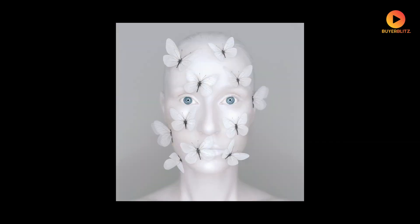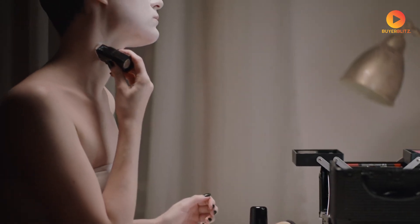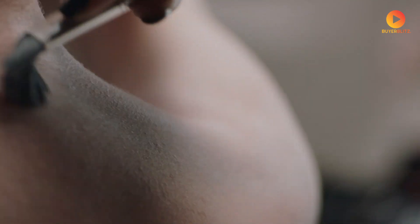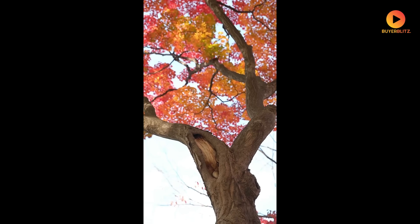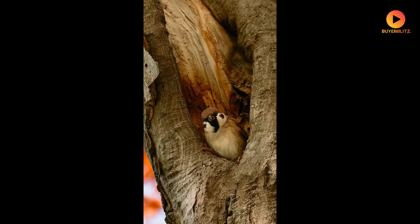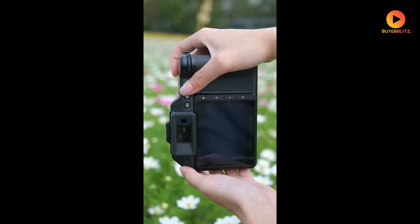Let's talk about what might be the real game-changer: the color depth. The X3D-150C is rumored to feature 16-bit color processing. Imagine capturing sunset gradients with such smooth transitions that banding becomes virtually non-existent, or being able to pull details from shadows without introducing noise, even in the most challenging lighting conditions.